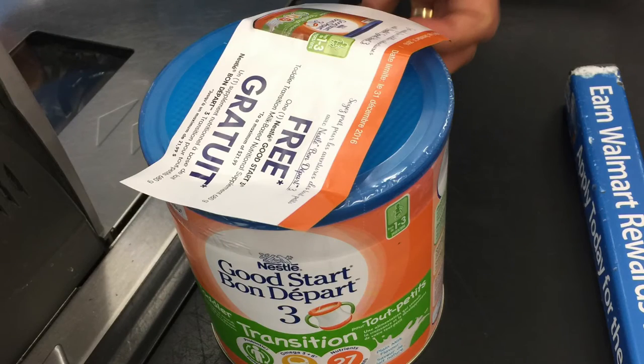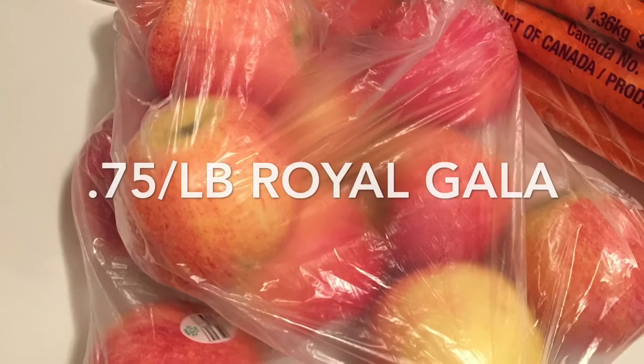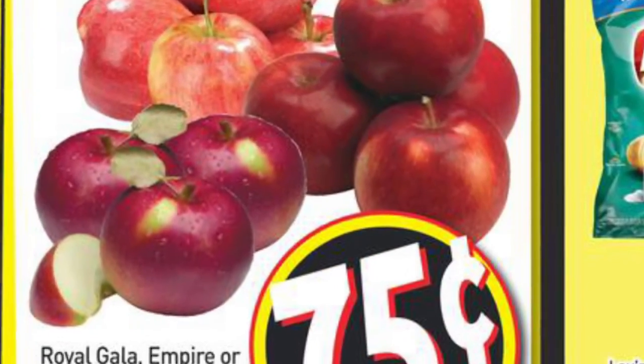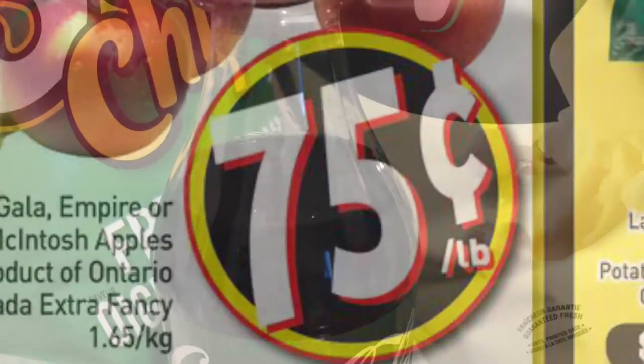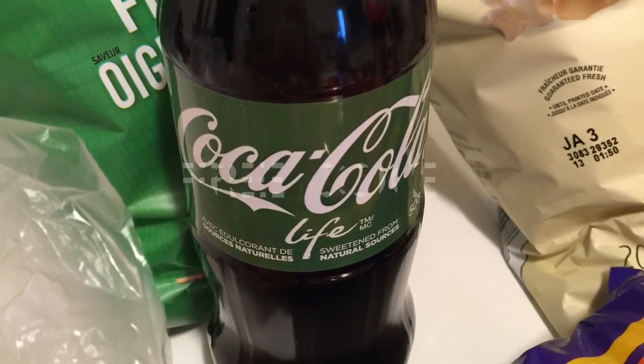The Good Start toddler formula was free. I had this last week as well but got a second coupon to get a free container. The Royal Gala apples were on sale for 75 cents a pound — this sale was at FreshCo, so no coupon required.